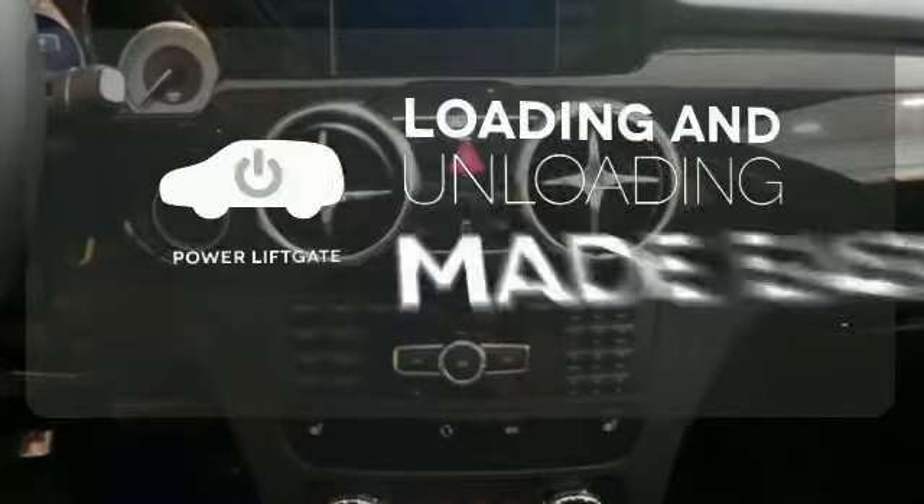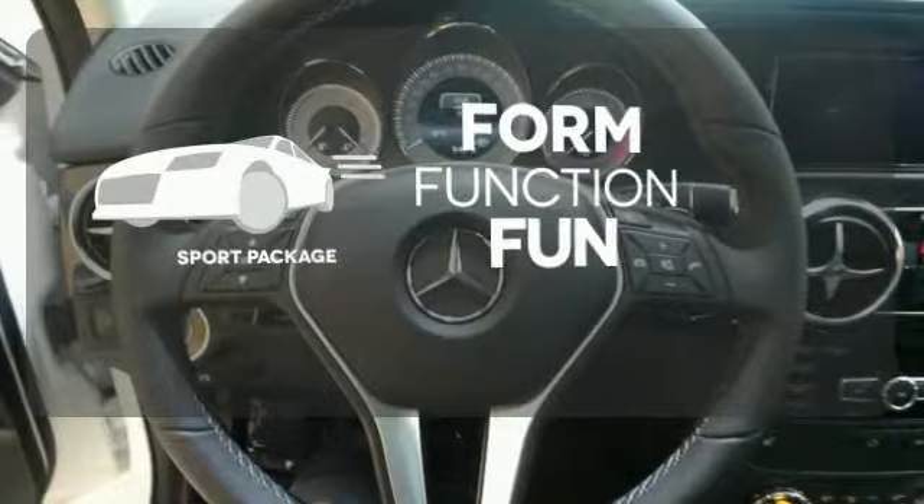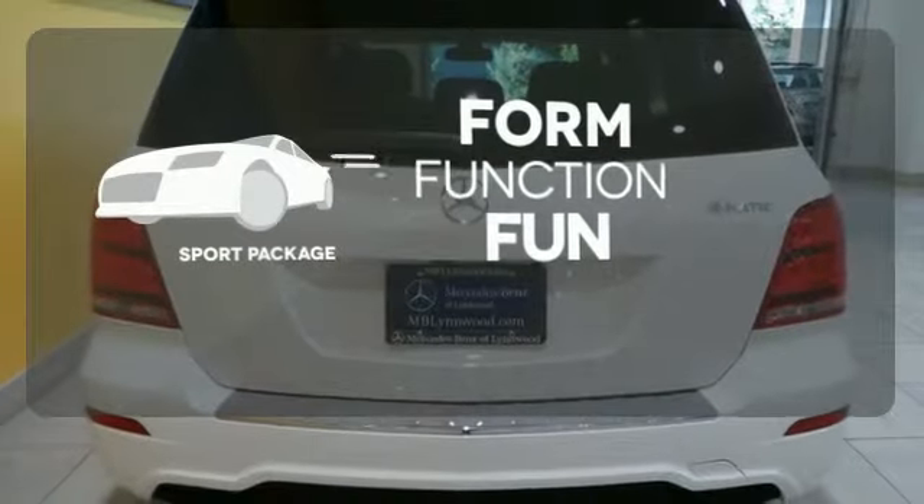Loading and unloading your vehicle just got easier with the power liftgate. Form, function, and fun — everything is a bit better with the Sport Package.